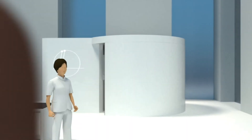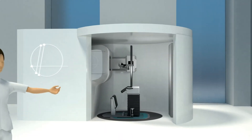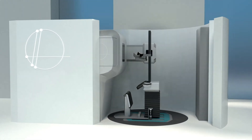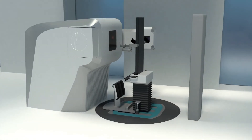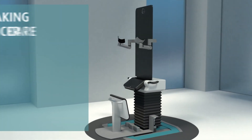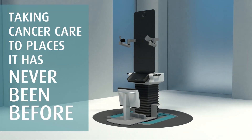Finally, a real-time image-guided photon radiotherapy treatment system the size of an elevator. Integrated, self-shielded, replaces a traditional treatment vault, making installation faster and taking cancer care to places it has never been before.